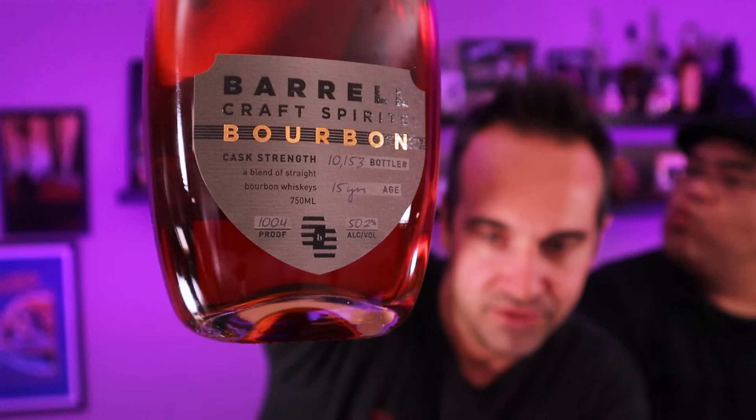It actually fell down the stairs. But anyway, the bottle actually looks quite nice. It's a typical Barrel bottle, but it's got this nice gray motif to it with the big gold bourbon label. It's cool. Over 10,000 bottles of this 15-year-old blend of bourbons. 100.4 proof, 50.2% alcohol. It's a blend of different sources — Tennessee, Kentucky, and Indiana distillate. So there's probably Dickel in here.